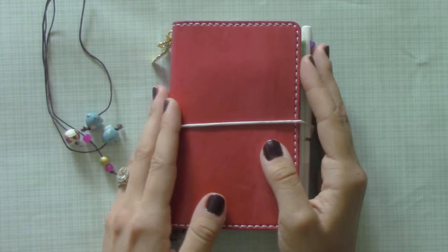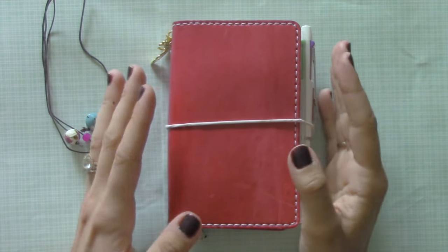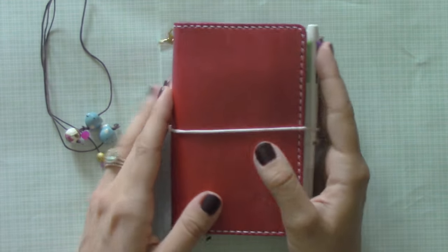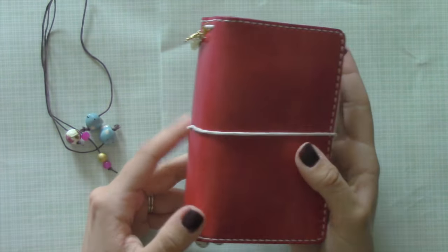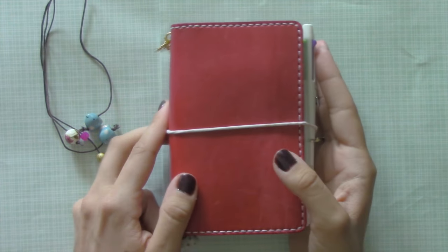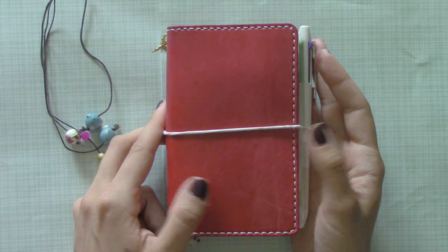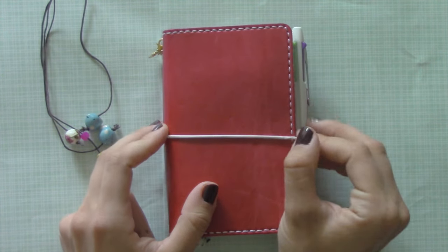Hey guys, I wanted to do a final One Book July setup or update. I moved covers, but everything inside has kind of remained the same. I added something a little bit after the bullet journal for future planning, but that's about it.